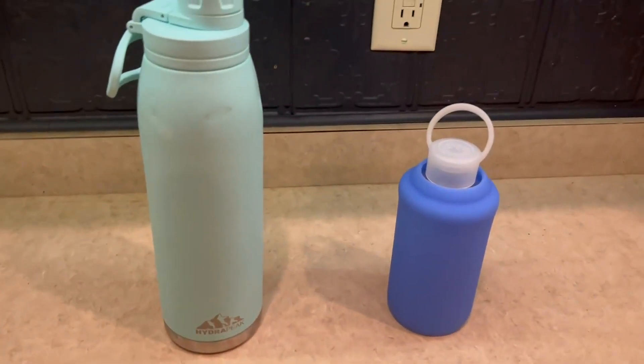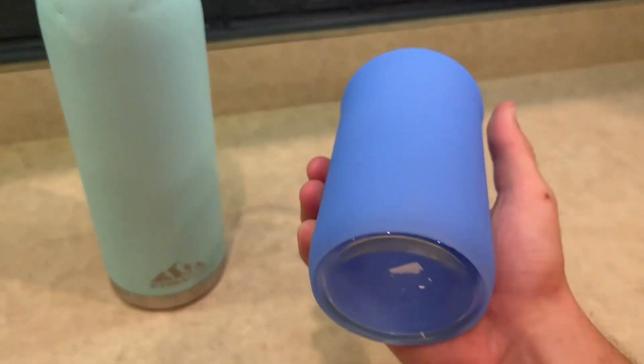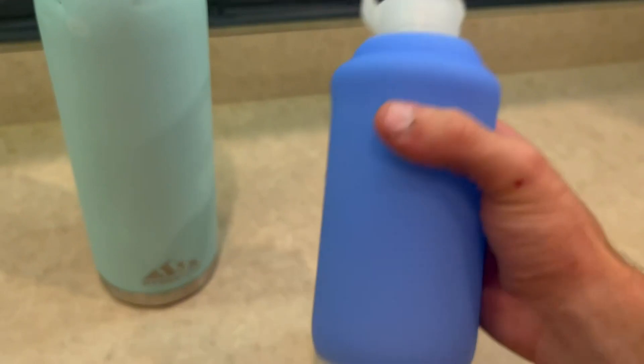So both of these are amazing. I really do love the feel of the BKR water bottle. It's going to have this really nice silicone covering over it. It does feel super solid and super high quality.